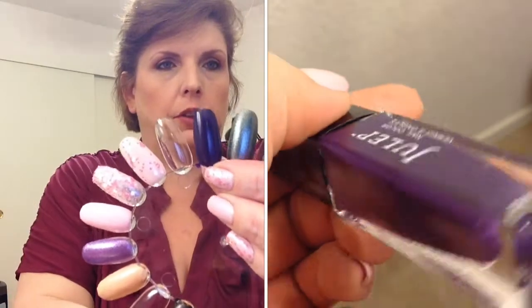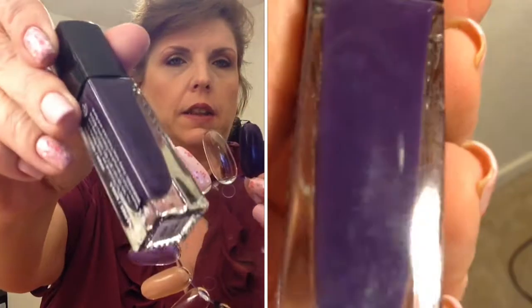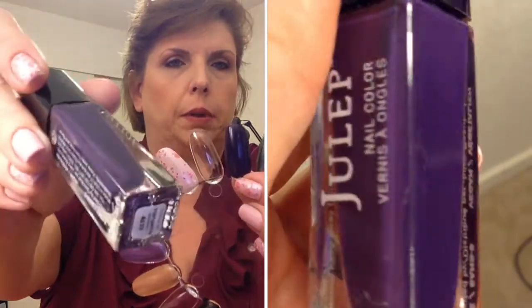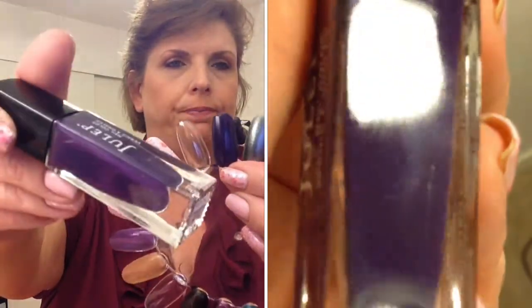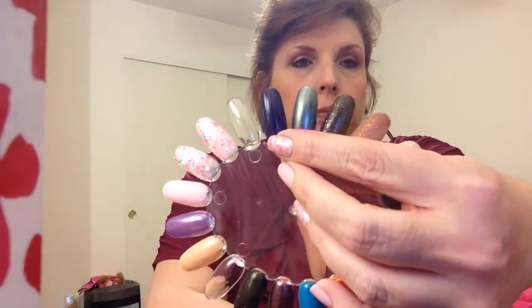So the first one here is a Julep color. This was from my Julep box and it's called Margarita. It is a deep, plummy purple color — it is a cream. And of course I will include a close-up as well.